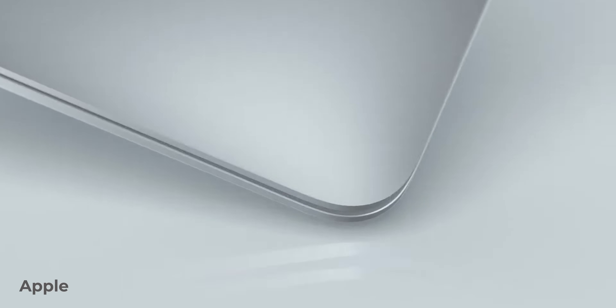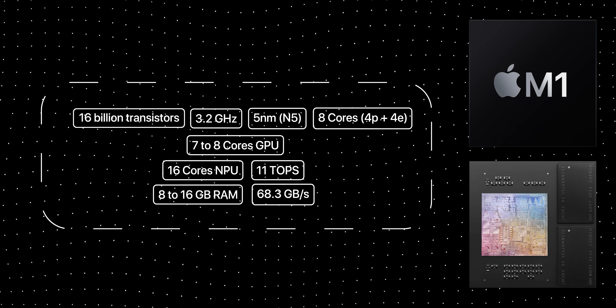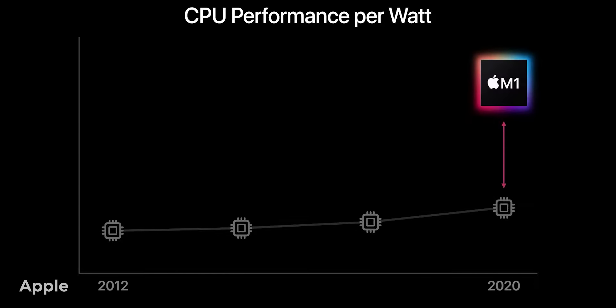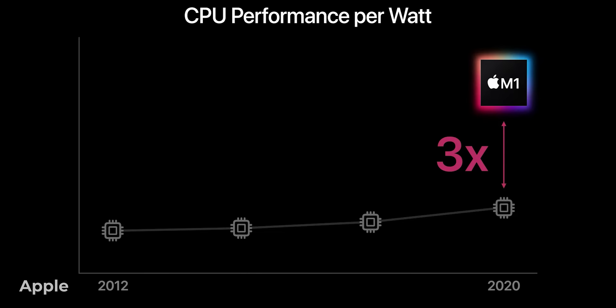Before getting into the nitty-gritty of chip design and architecture, let's go back to 2020. That year, while we were all sitting home, Apple knocked our socks off with its M1 MacBook Air. Totally new SoC, designed specifically for Macs, supports all the apps, runs the same macOS, has much better battery life, and doesn't need active cooling. Three times more powerful for the same price.